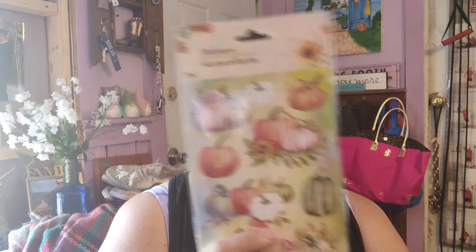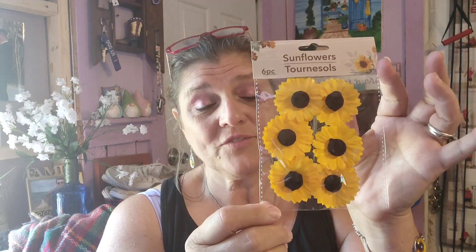They had some cute new stickers — everything I'm showing you is new fall stuff. It just came in. You'll hear a lady in the video — I know her, I've known her for a long time — she was in the store and started talking to me, didn't realize I was recording. She said you better get it, because when the new stuff comes in, it goes fast. Which is true.